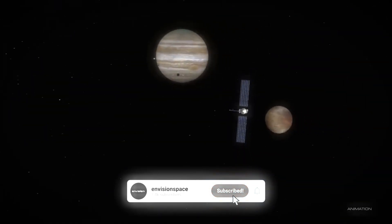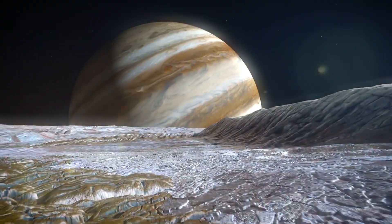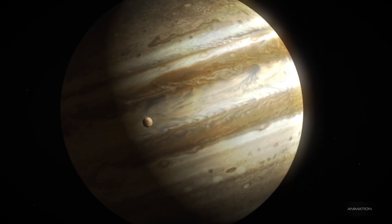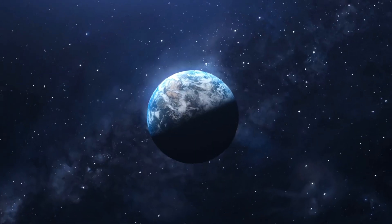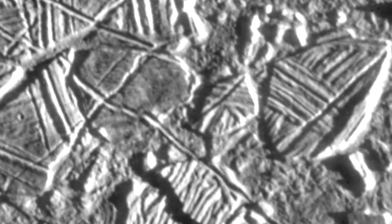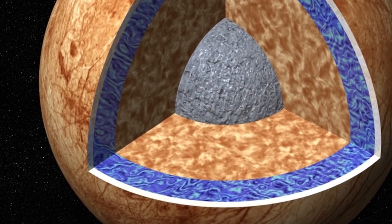Another useful tool is radar that will help determine the thickness of Europa's ice shell and find underground lakes similar to those under Antarctic ice. A magnetometer on board, measuring the strength and direction of Europa's magnetic field, would allow scientists to determine the depth and salinity of its ocean. Thermal equipment will scan the surface for recent eruptions of warmer water, while remaining tools will look for evidence of water and tiny particles in Europa's rarefied atmosphere.